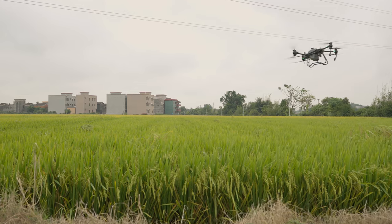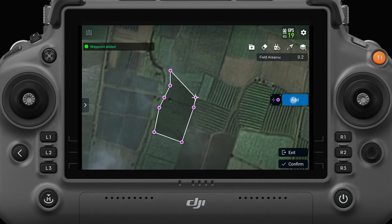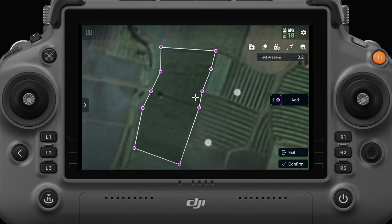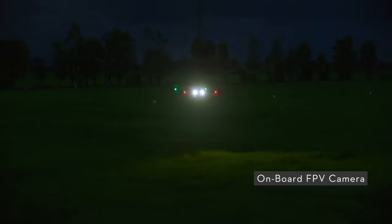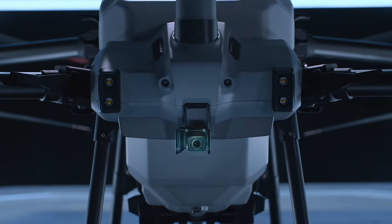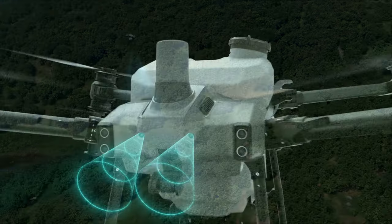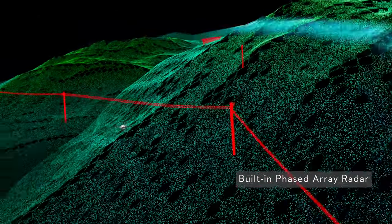Automation makes drones easier to operate, but sometimes there's the issue of obstacles. The most basic way to avoid them is to mark out obstacles such as electricity poles and trees when mapping the land. But if the area is large and the obstacle is too tall, it can be very difficult. The T40 addresses this with a front FPV camera that delivers a real-time feed to the operator's remote controller, letting them see everything in the drone's path and fly around trees and poles. In addition, the T40 can avoid obstacles autonomously with a built-in phased array radar system that detects and bypasses obstacles from 50 meters away.